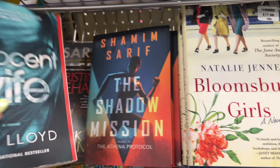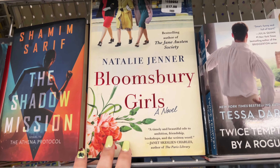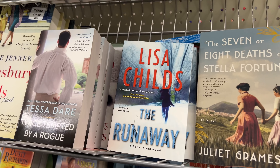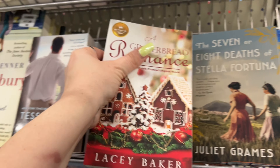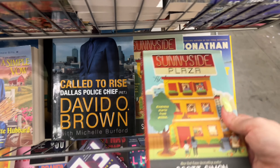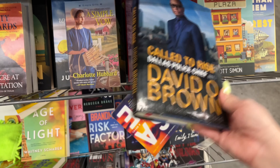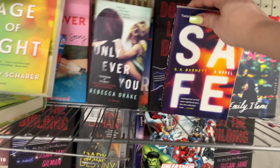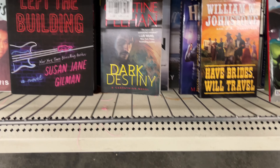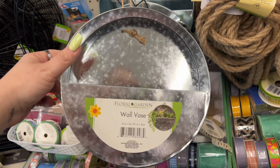They have some really cool books: 'The Innocent Wife,' 'The Shadow Mission,' 'Bloomsbury Girls,' 'Twice Tempted by a Rogue,' 'A Gingerbread Romance,' 'Lisa's Child,' 'The Runaway,' 'The Seven or Eight Deaths of Stella Fortuna,' 'Sunny Side Plaza,' 'Called to Rise' by Dallas Police Chief David O. Brown, and 'The League of Picky Eaters.' Some of you love this aisle, some hate it - but cool books!